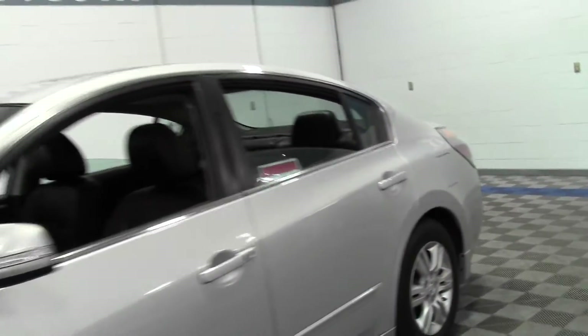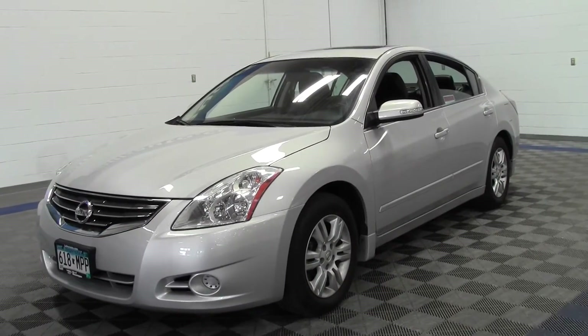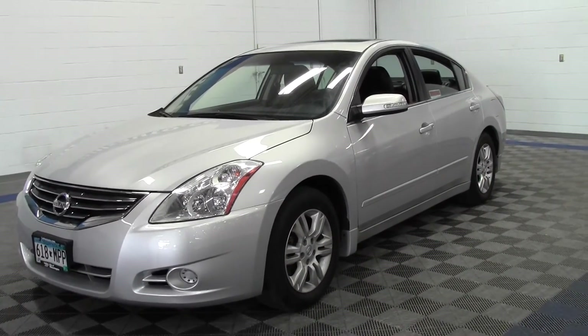So that's the 2011 Nissan Altima 2.5 SL with 43,000 miles and some great features. If you have any questions, feel free to call us at 866-455-7638. This vehicle is located at Mills Honda in Brainerd Baxter.